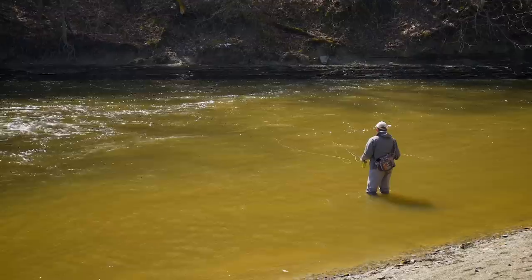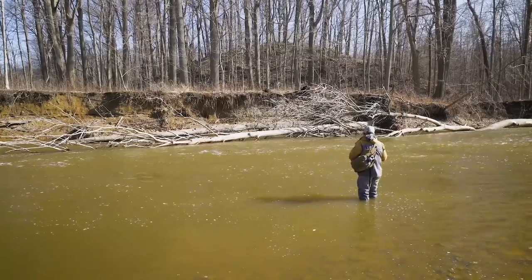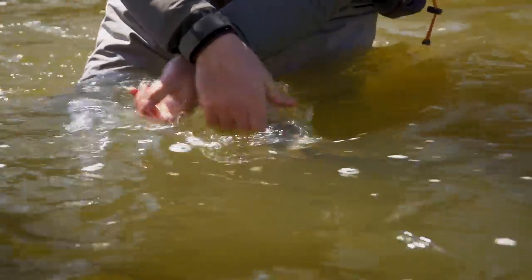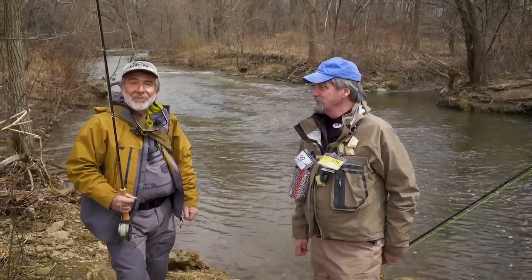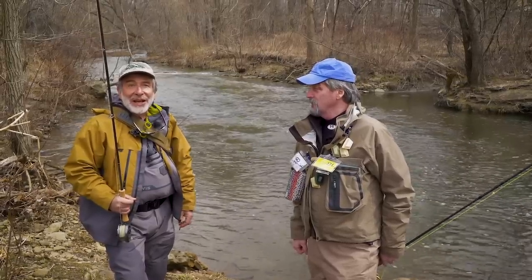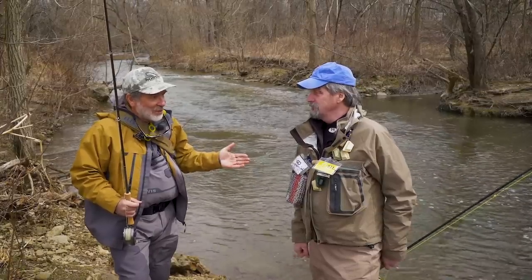We had high, really high water. It's dropping now, it's almost fishable, it's dirty. But we're here, we're going to fish, we're going to have fun, and we're going to make the best of it. So we're here on a smaller steelhead stream, a tributary of a larger river, and I'm here with Jeff Blood, who grew up in this area and knows this fishery intimately.